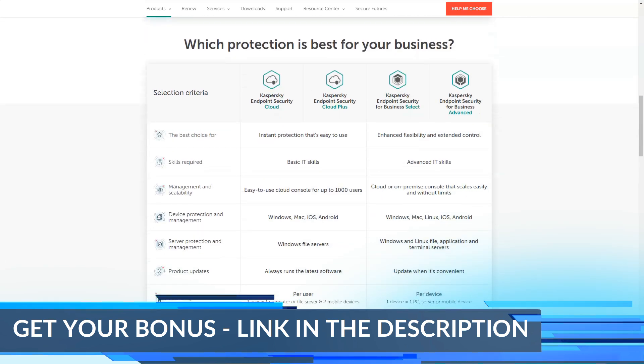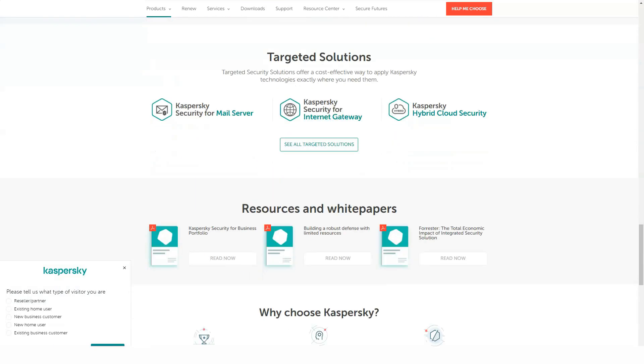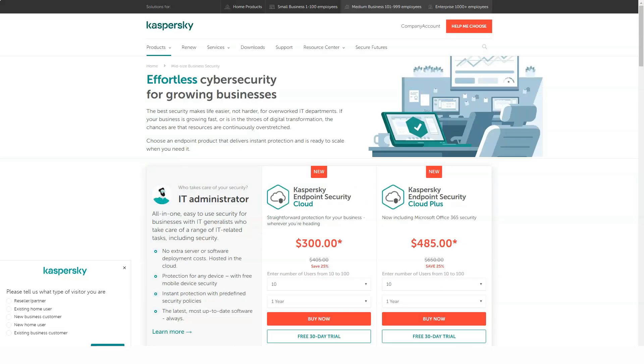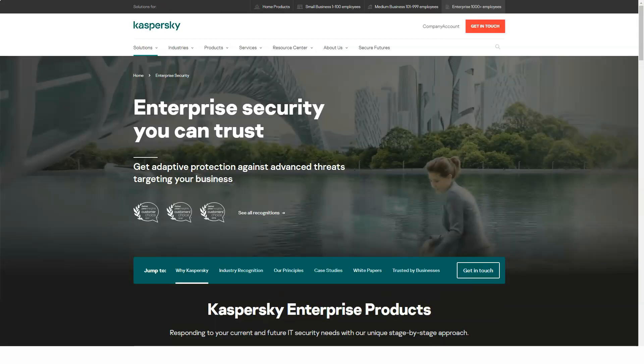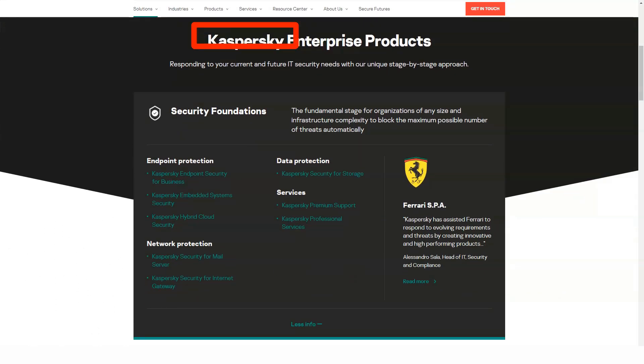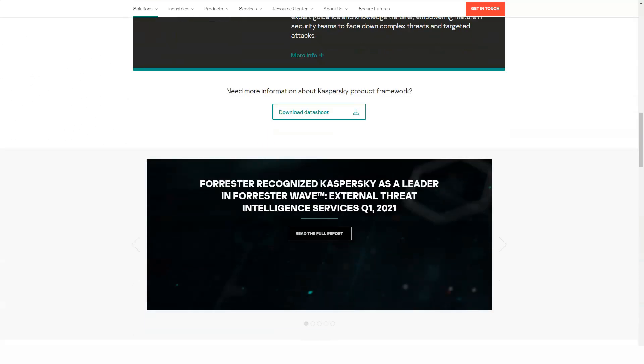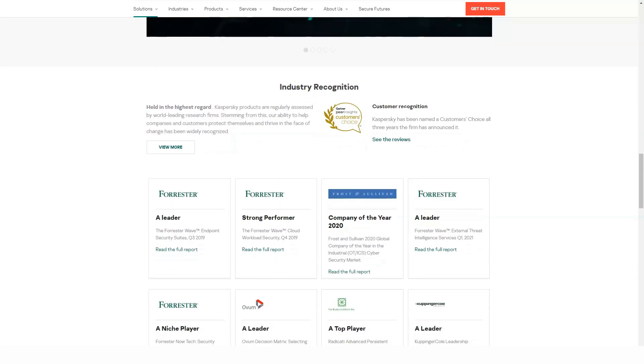Who should use Kaspersky Total Security? The level of virus programs is in the process of continuous improvement, and more and more often Android devices suffer from them. Attackers seek by any means to get what they want — money. They use programs to intercept passwords and credit card numbers, blocking the system's operations and demanding money for unlocking, phishing sites aimed at stealing money, and many other tricks.